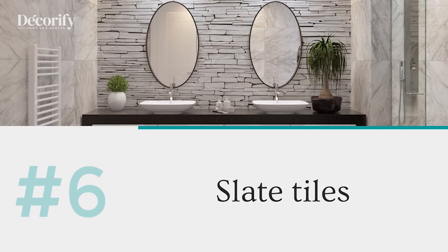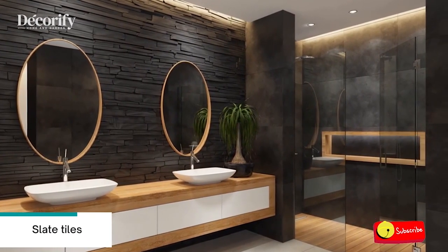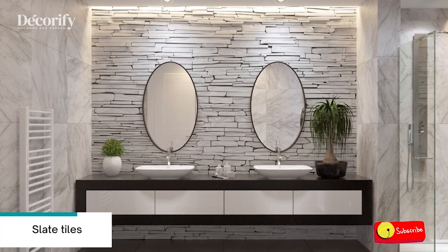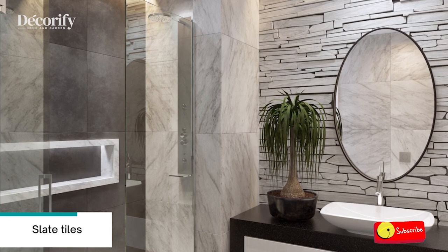Number six: slate tiles. Slate bathroom tiles bring texture and elegance, creating an inexpensive rustic or spa ambience. Usually these tiles are smooth and have the right texture for the floor to create a sense of perfectness.